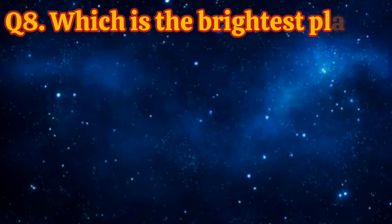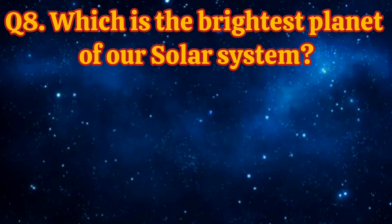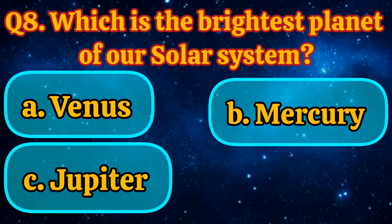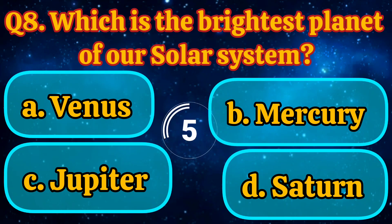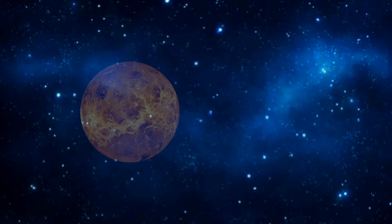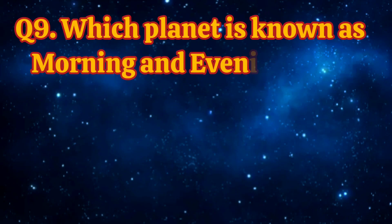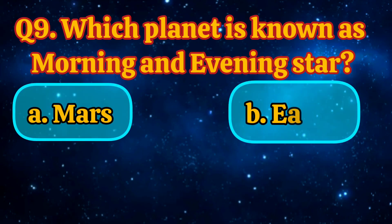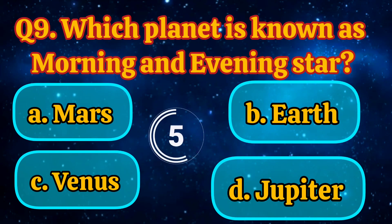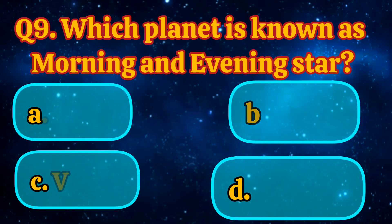Which is the brightest planet of our solar system? Earth, Uranus, Venus. Answer is Venus.